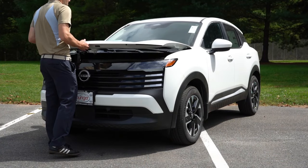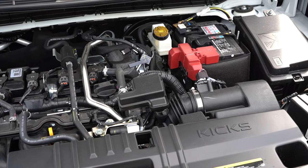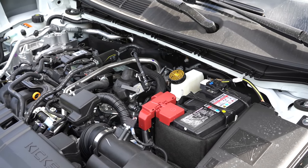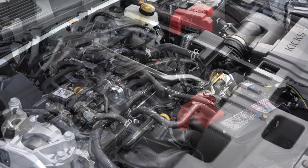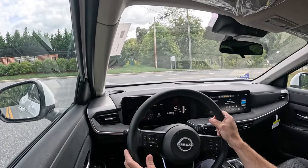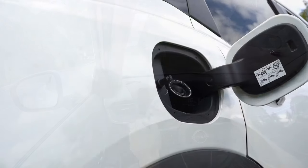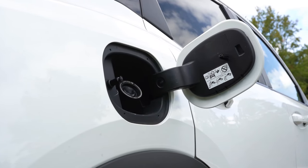Regardless of trim level, the powertrain on the new Kicks is the same. Powering it is a 2.0-liter naturally aspirated inline four-cylinder putting out 141 horsepower at 6,000 rpm — a 19-horsepower bump from the 2024 model year — and 140 lb-ft of torque at 4,000 rpm. Power is sent to the front or all wheels through a CVT. Zero-to-60 comes in at approximately 9.5 seconds, with 28 MPG city and 35 highway on regular unleaded fuel.